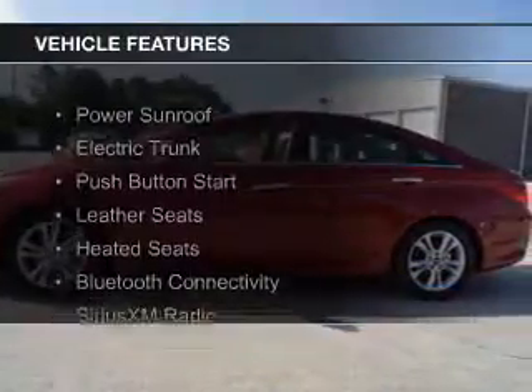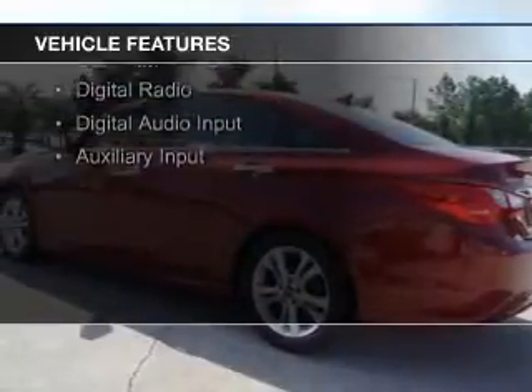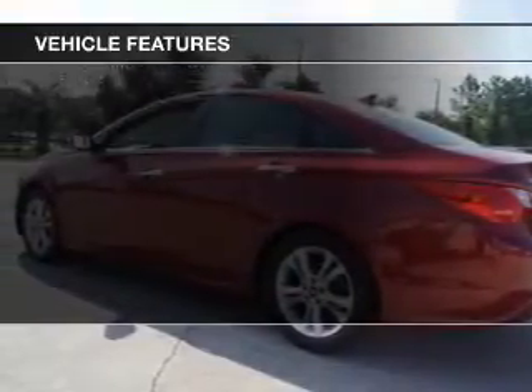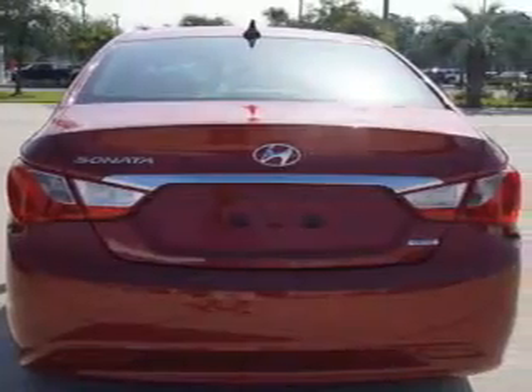The features include a power sunroof, electric trunk, push button start, leather seats, heated seats, Bluetooth connectivity, Sirius XM satellite radio, digital radio, digital audio input, and auxiliary input.